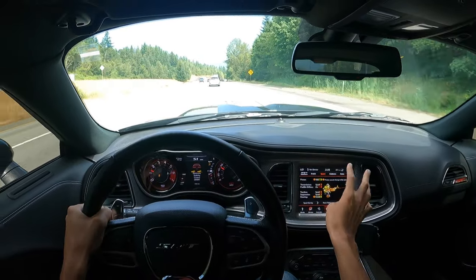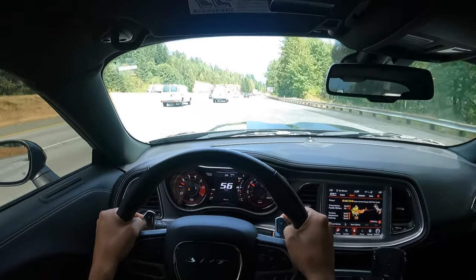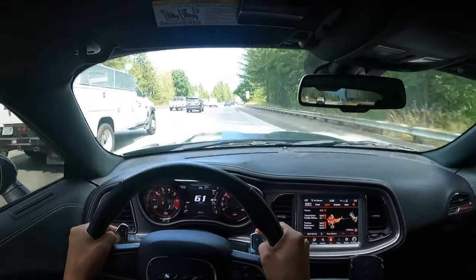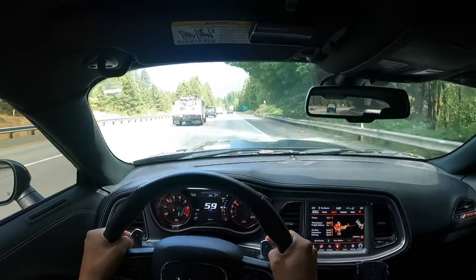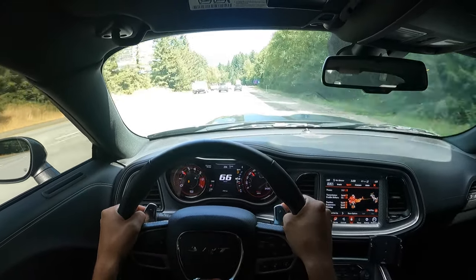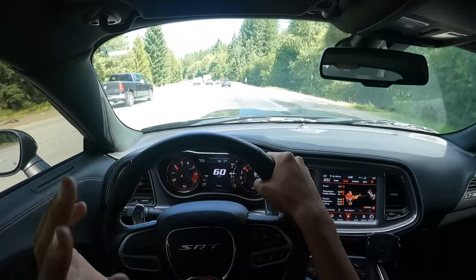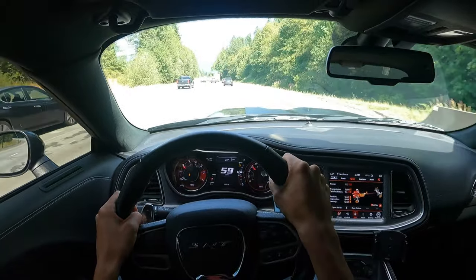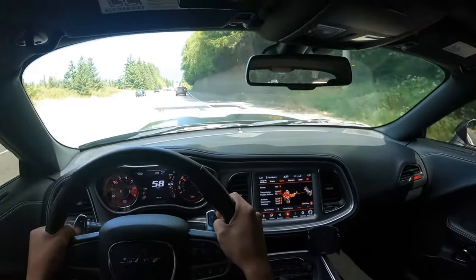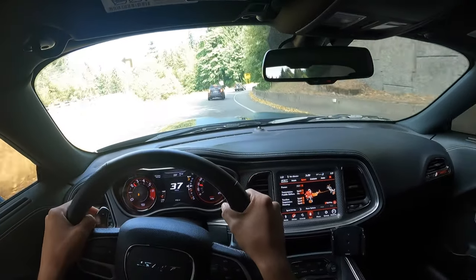Let's put it back in sport mode and test out manual mode because I want to see how the paddles react. It's too bad Seattle has so much traffic because you can't really experience the car fully. Oh my god — the trans shifts so violently! That's the crazy thing about this transmission: when driving normally in normal mode it shifts extremely smooth, but when you're on throttle in sport or track it just bangs off the gears. Ford needs to learn a few things from Dodge with this Hellcat.